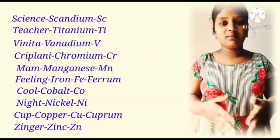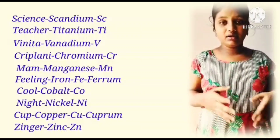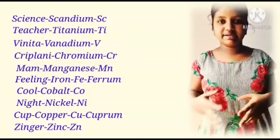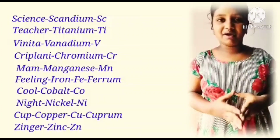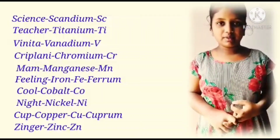Cool — Cobalt, Co. Night — Nickel, Ni. Cup — Copper, Cu. Ginger — Zinc, Zn. For iron and copper, they have Latin names: Iron — Ferrum. Copper — Cuprum.